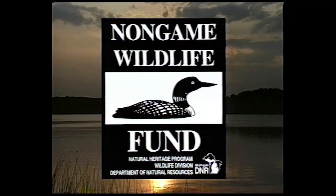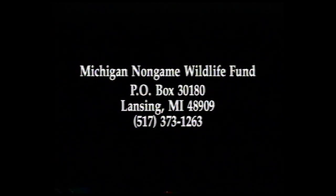This video was made possible by citizen donations to the Michigan Non-Game Wildlife Fund. To make a contribution to help support Kirtland's Warbler conservation and other critical work of the Non-Game Fund, look for the loon on your state income tax form or contact the Non-Game Wildlife Fund directly.